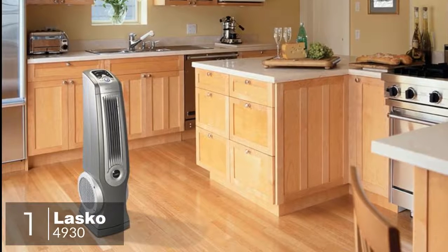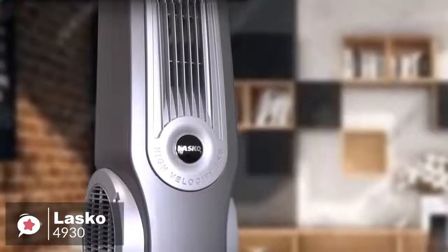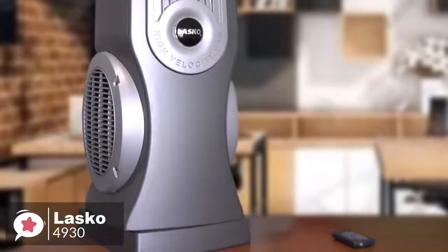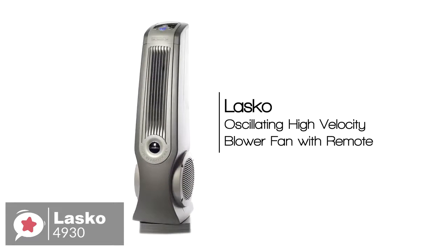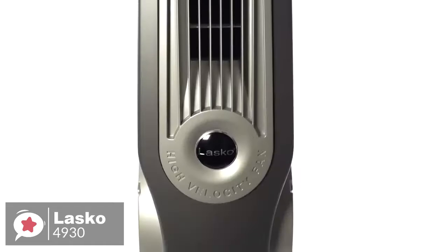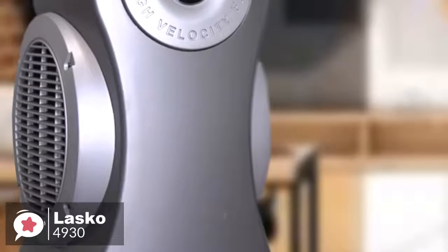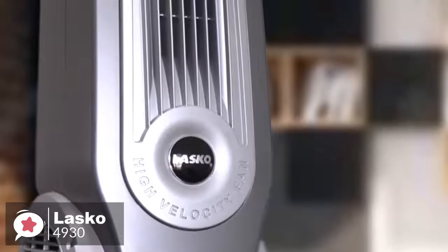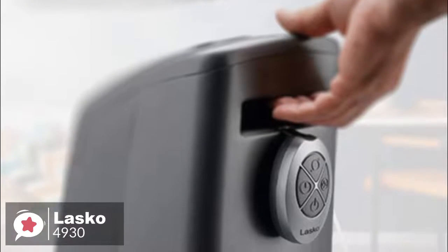At number one is the Lasko 4930. The Lasko 4930 is a high-velocity tower fan that is powerful enough to reduce the temperature in a medium-sized room. This model comes with multiple helpful features and it's a great choice for those who want to cool down a room quickly. Measuring 35 inches, this Lasko fan is among the largest in its class. It comes fully assembled and can be placed on the floor or a desk or table. The high-velocity unit can oscillate in different directions for maximum efficiency, and with adjustable louver controls you can direct airflow up, down, or anywhere in between. The carry handle provides a convenient way to move and locate it wherever you need it.